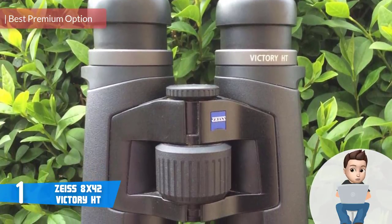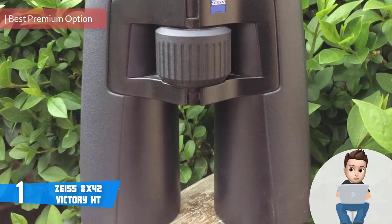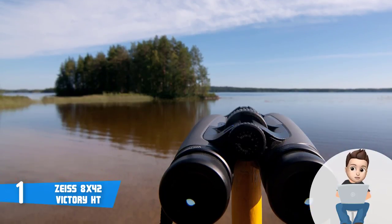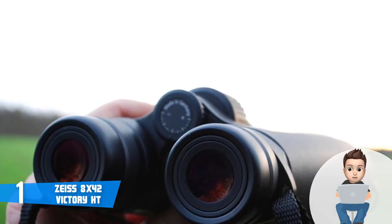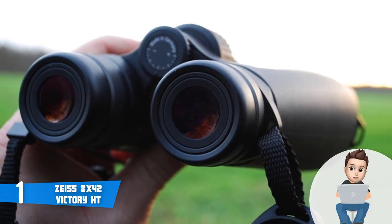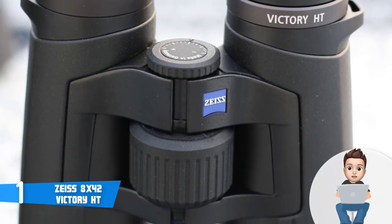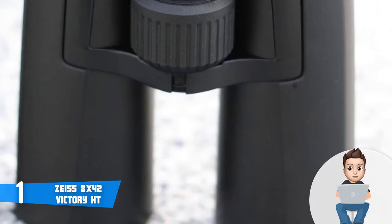Finally, at number 1 we have the Zeiss 8x42 Victory HT. Birders with 20 or more years in the field can perhaps recall when the Zeiss name was synonymous with the premium binocular one could own. The Victory binocular line was Zeiss's bid to reclaim that market share, but while an outstanding optic, Victory binoculars didn't inspire the same loyalty amongst birders as the old classics did. Zeiss then released the Victory FL, which is much more appealing to the high-end birding optics customer. The Victory FL comes in 7x, 8x, and 10x42 configurations, and like all roof prisms today it is fully sealed, nitrogen-purged, dustproof, fog-proof, and waterproof.